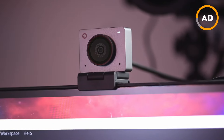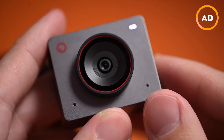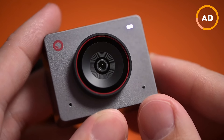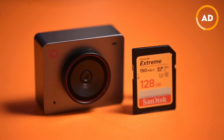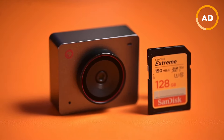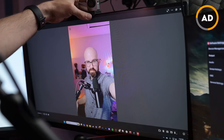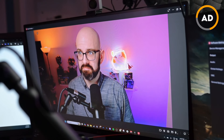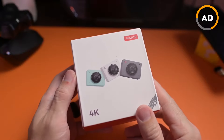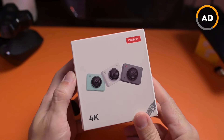I was blown away by the quality. I like to have the highest video quality whenever possible, and I know this isn't a mirrorless camera or DSLR, but in terms of form factor, size, and quality, I was blown away. We're talking 4K resolution, and this thing is just tiny. You can use it either vertically or horizontally, so no matter what type of content you're recording, it'll just work. It comes in cloud white, space gray, and aurora green, so you can pick whichever fits your needs.